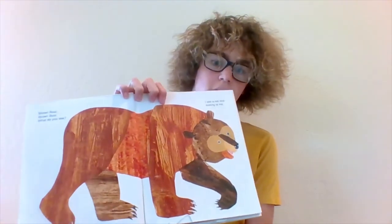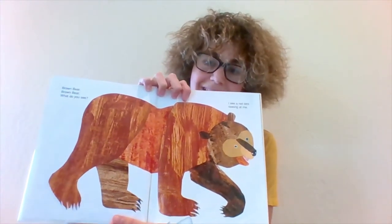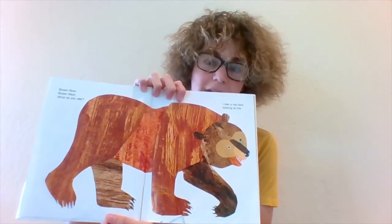Whoa! Look at this Brown Bear. Do you think it's big or small? I think it's big. Brown Bear, Brown Bear, what do you see? I see a red bird looking at me.